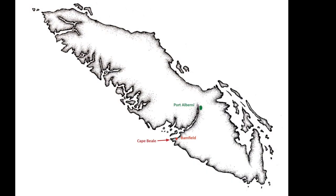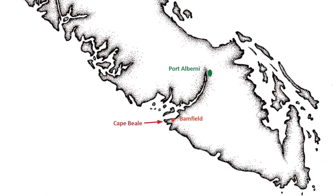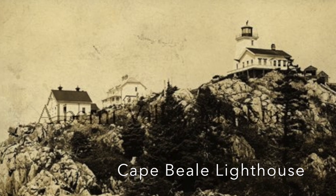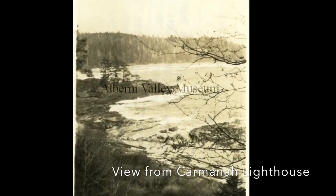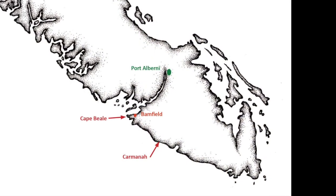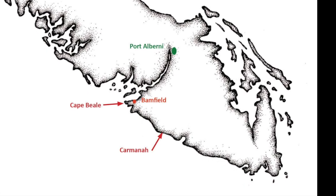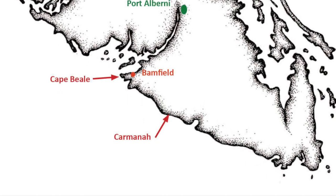Our second story brings us back near Bamfield. On the coast near Bamfield is Cape Beale. The first lighthouse in British Columbia was built at Cape Beale in 1884. Then, in 1891, the lighthouse was built at Carmanah. In 1902, a telegraph line was built that would connect those lighthouses with Victoria. The main means of communication at that time was a letter sent by steamship, so a telegraph line would have been a big improvement.